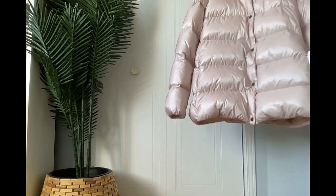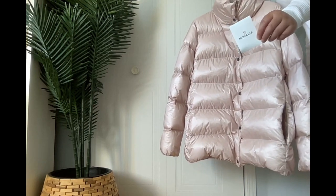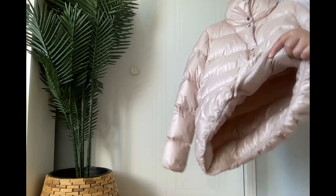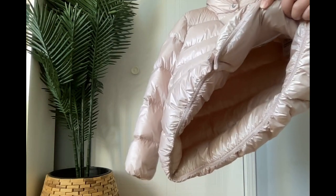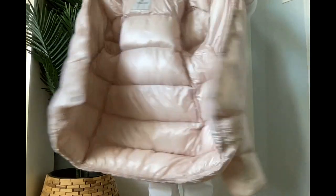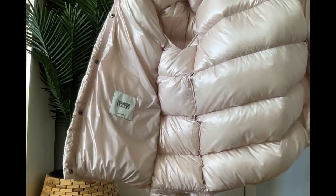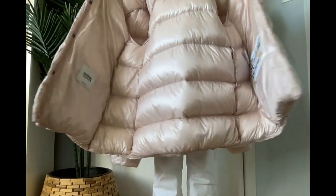Two side pockets. Here are the spare buttons. The cuffs have elastic. Inside of the jacket, the fill material is goose down. That's the reason it's so light.